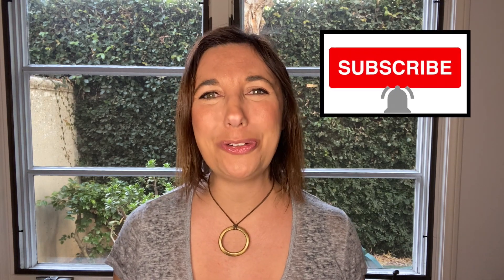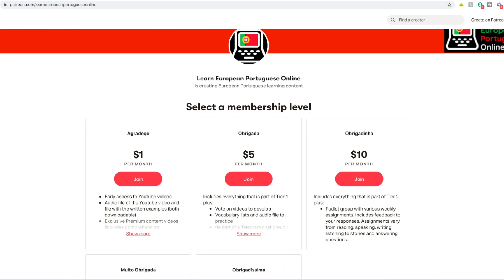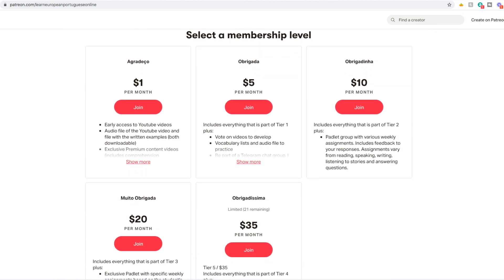If you enjoy my content, don't forget to subscribe and join my Patreon page to support me and the time I put into developing these videos for you.